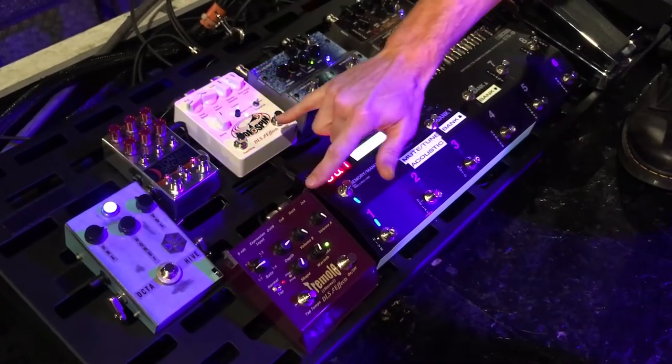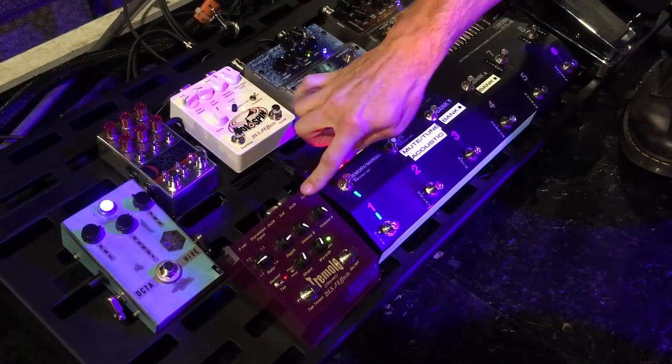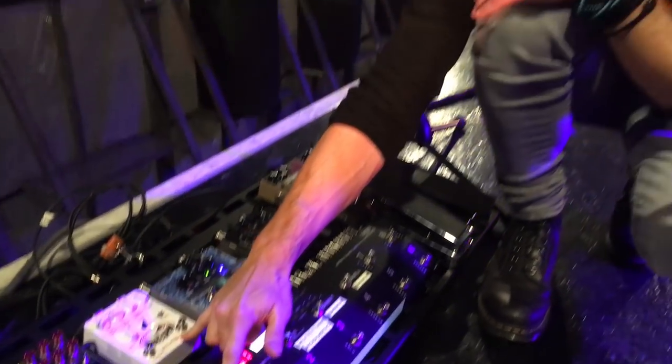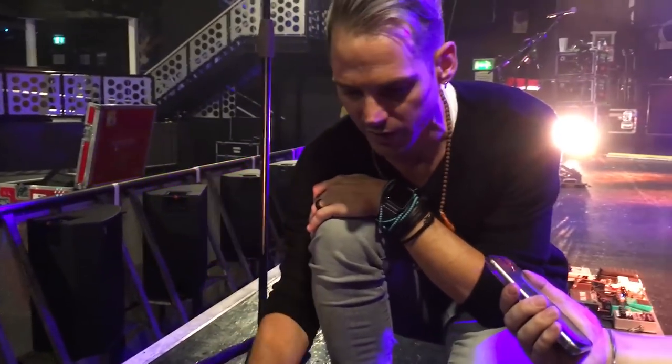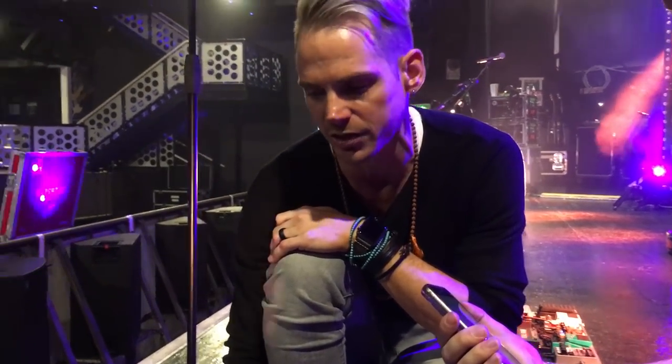My buddy Dave over at DLS has kindly hooked me up with the Rotospin and the Tremolo pedal. Both of these are boutique high-end products. Amazing stuff — I can't say enough good things about Dave's company. He's an amazing technician.